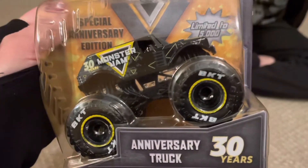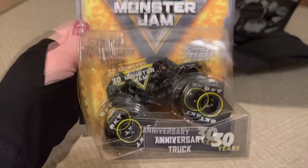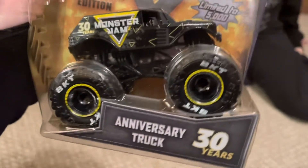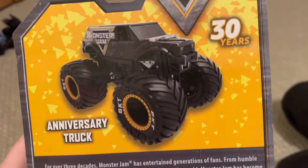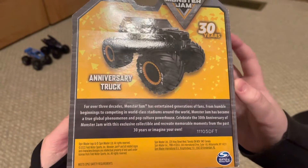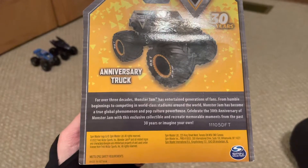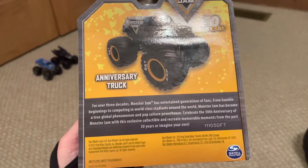Here it is — one of the most desired trucks of this year: the 30th Anniversary Monster Jam Stunt Truck. I've waited months to get this thing. Very cool looking — one of 5,000, even though an alternate version is being released in a play set this year alongside a 1:24 scale stunt truck, not the 30th scheme though. Here is the back. It says: 'For over three decades, Monster Jam has entertained generations of fans from humble beginnings to competing in world-class stadiums around the world. Monster Jam has become a true global phenomenon and pop culture powerhouse.'